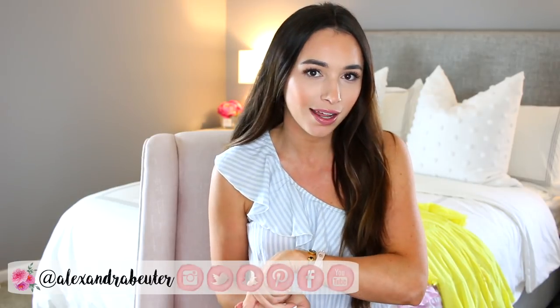Hey guys, thanks so much for watching. Today's video is a style blogger look for less video — this is the second one I've done.